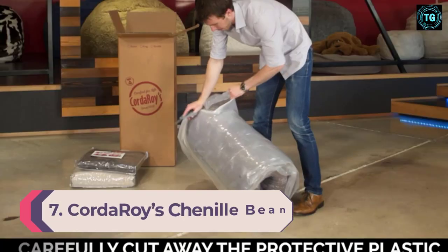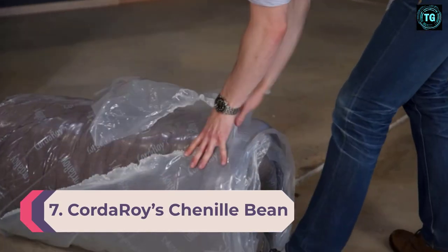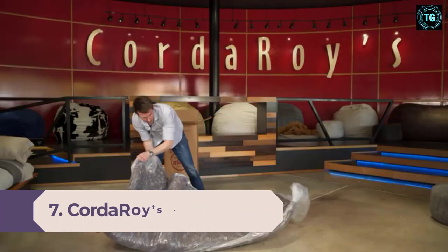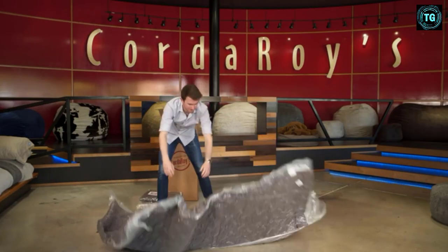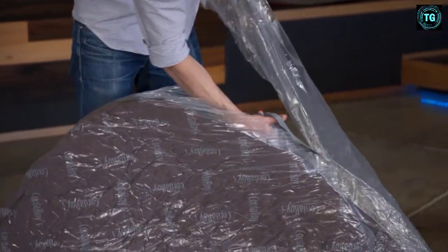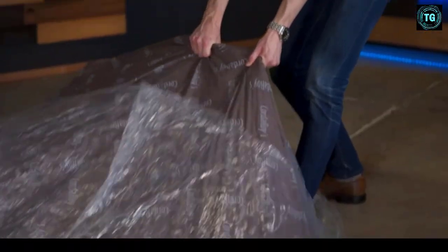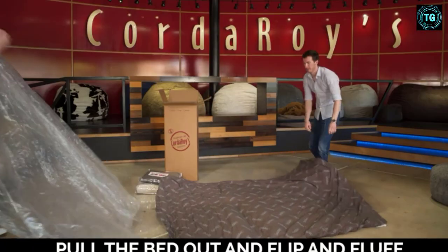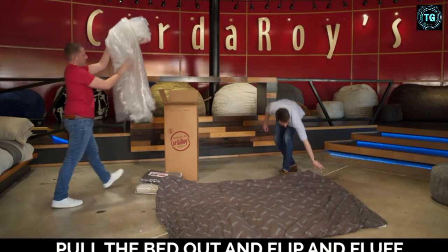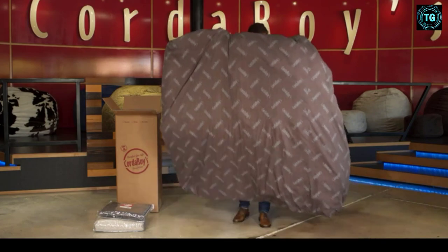Number 7: Kordaroise Chenille Bean Bag Chair. With the Kordaroise Chenille Bean Bag Chair, a great night's sleep is in the bag. As seen on Shark Tank, this is an ideal bean bag chair for adults and children alike. The fun seating and sleeping solution is perfect for your living room, guest room, kids room, basement, and more. The convertible chair changes from a big bean bag chair to a full-size bean bag bed in no time.